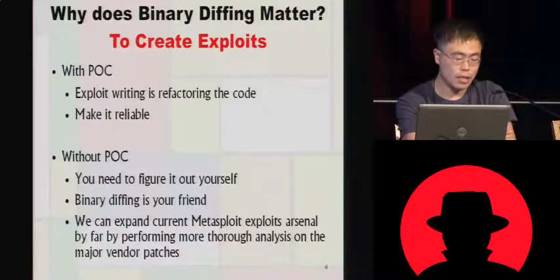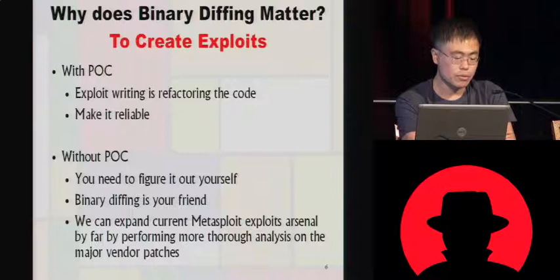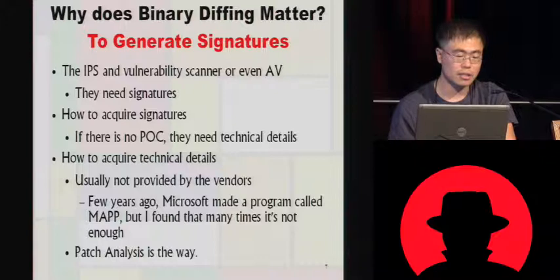If you don't have a POC, your only option is to read the vendor's advisory pages, but you'll never find anything useful there — they say something very vague and abstract. So the only real option is binary diffing: you take the actual binary they released and you can find the exploitable changes.